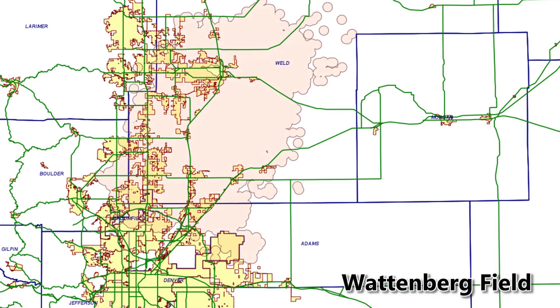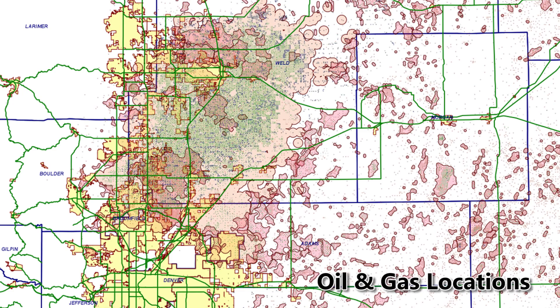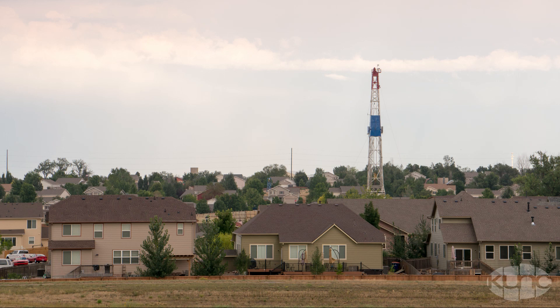Hey Stephanie, folks in northern Colorado in the Front Range have been seeing a lot of energy development lately. That's right, Jim. And as it moves closer to people's houses, there are a lot of questions about just how the drilling process works. Can you walk me through it?